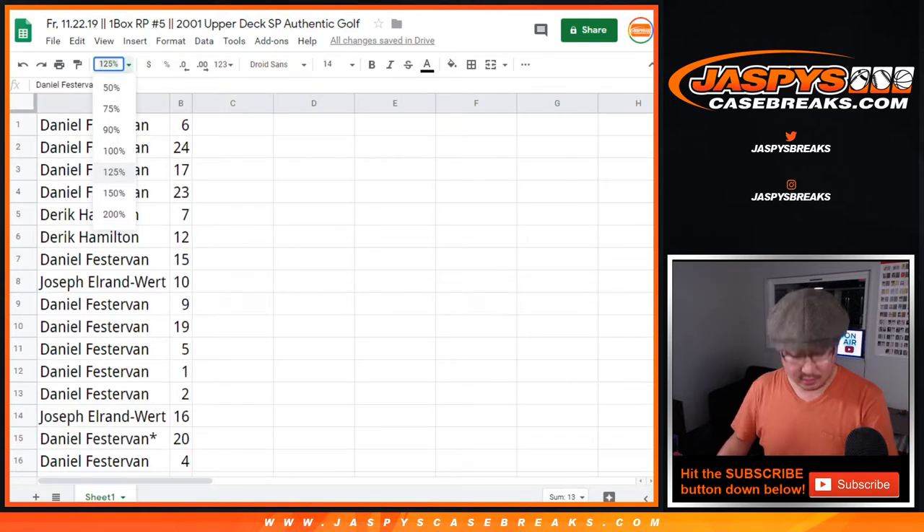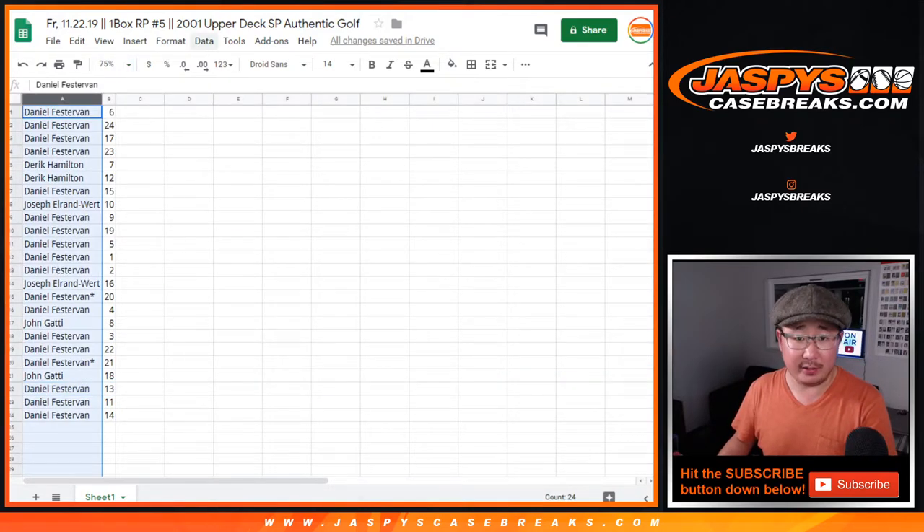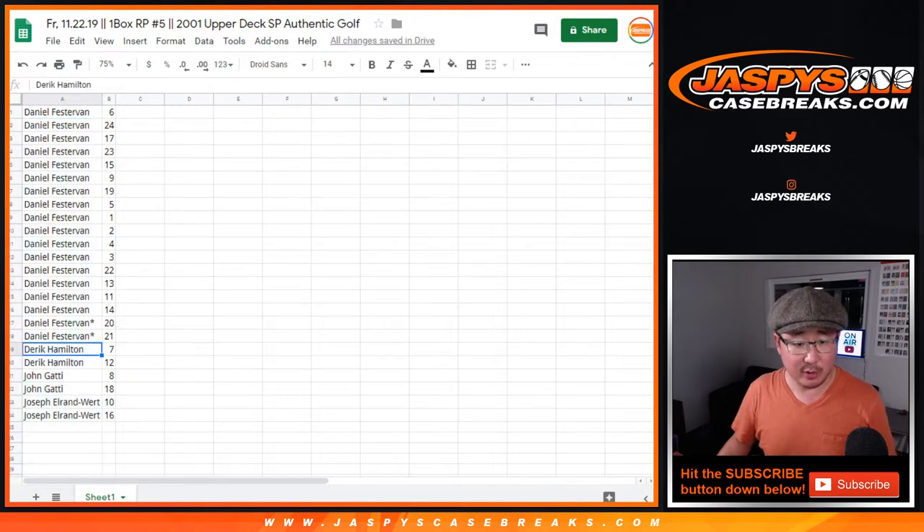Alright, so let's order these alphabetically by first names. Even though Daniel's first, he's got the most packs, so we're actually just going to skip ahead to Derek, John, and Joe.